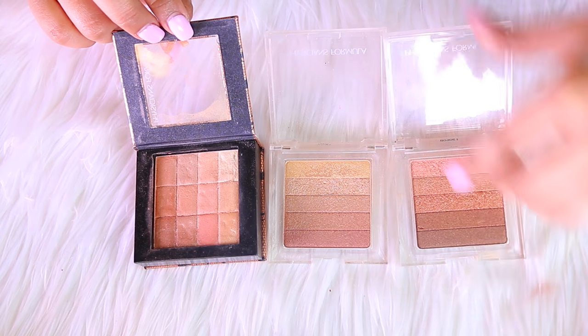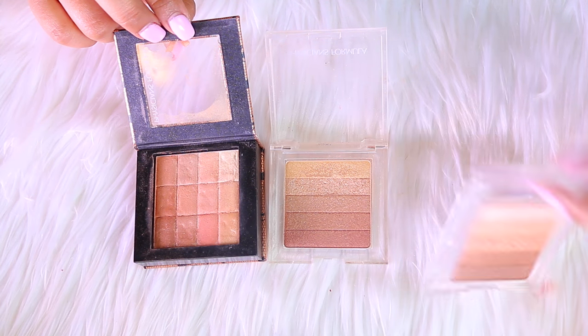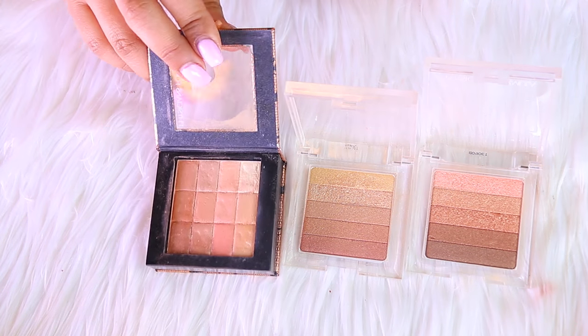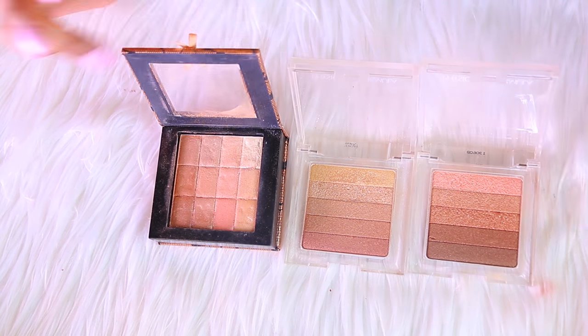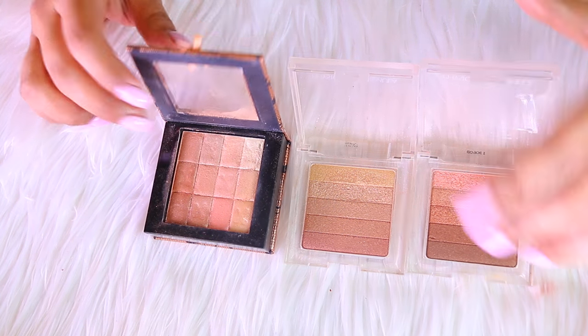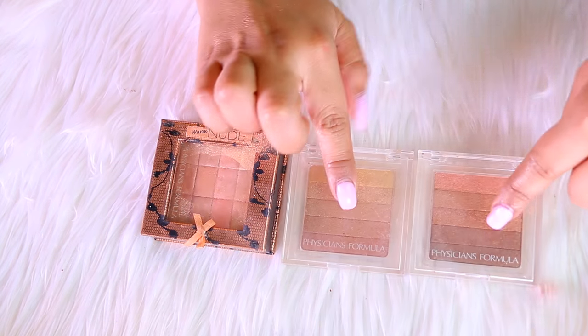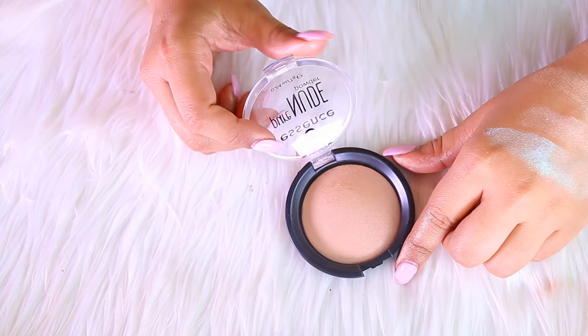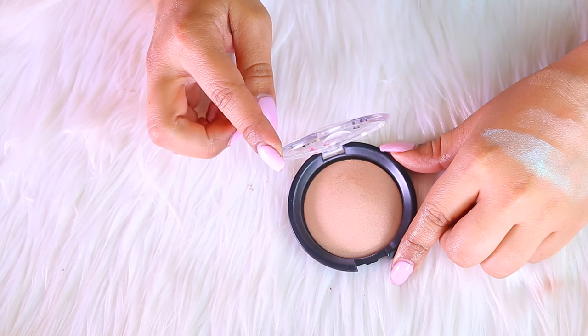Next up is Physician's Formula — these two are their Shimmer Strips in Vegas Strip and Waikiki Strip, and the other one is their Shimmer Brick in the shade Nude. Unfortunately I don't use any of these. I was using one for a while but haven't touched it in months, so I am not going to be keeping any of them.